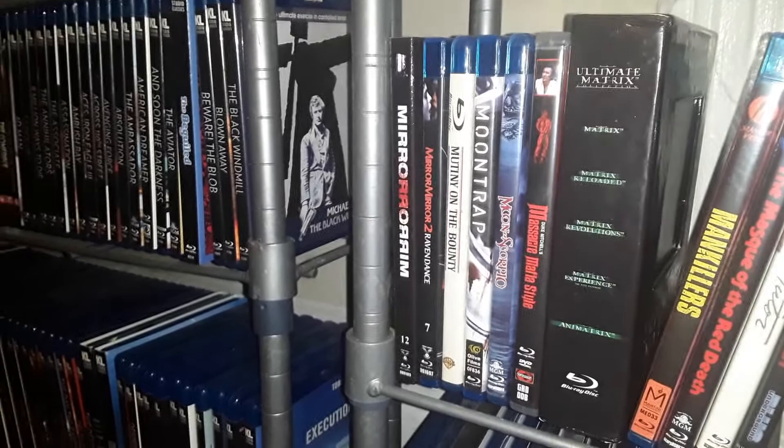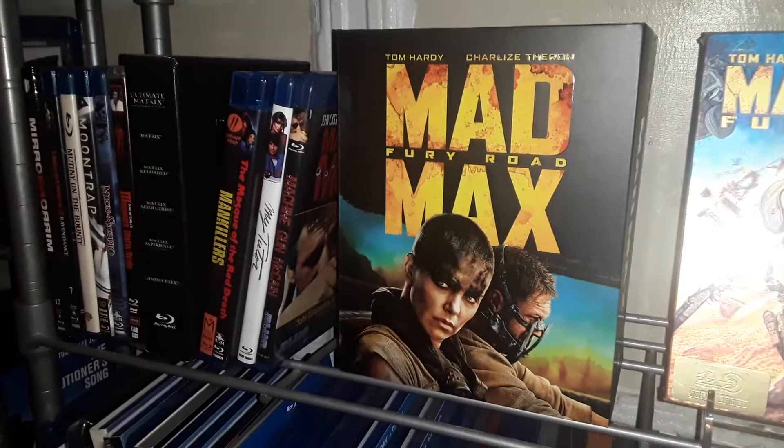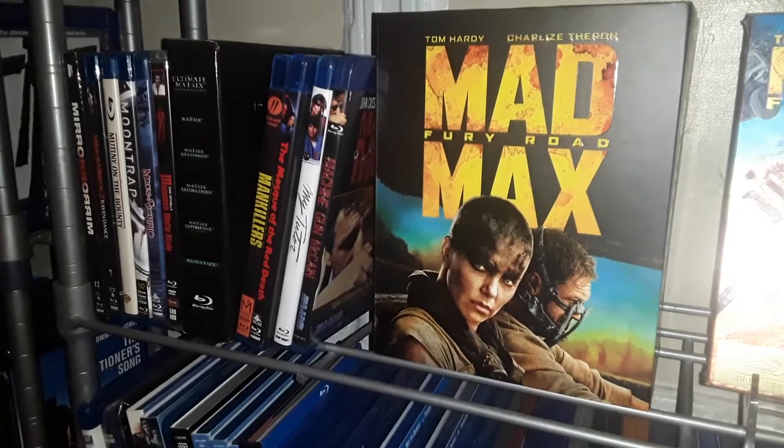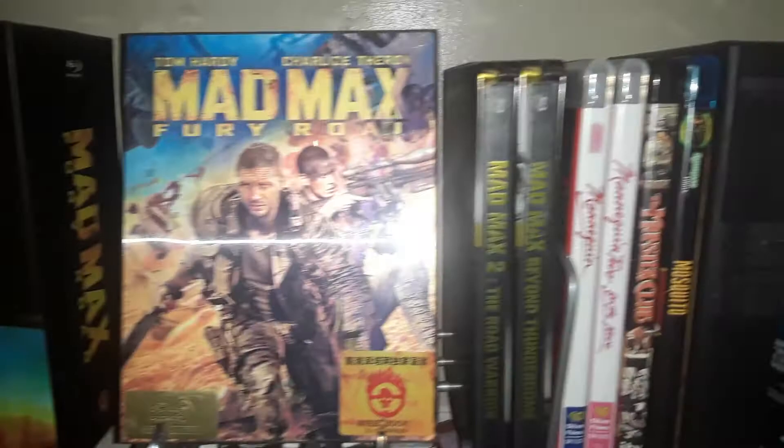And Mad Max premium steelbook edition — there are three steelbooks in there, and this is one of them. I've also got French steelbooks of The Road Warrior and Thunderdome.